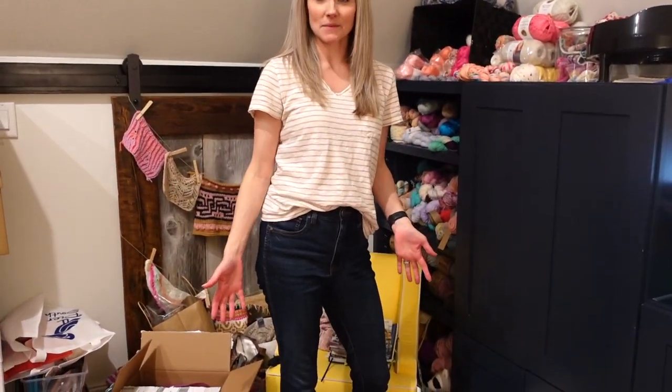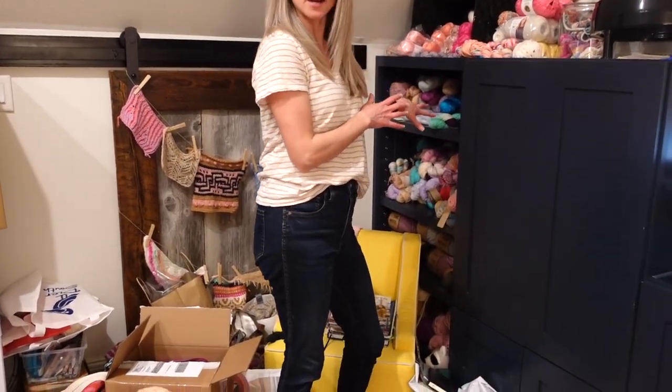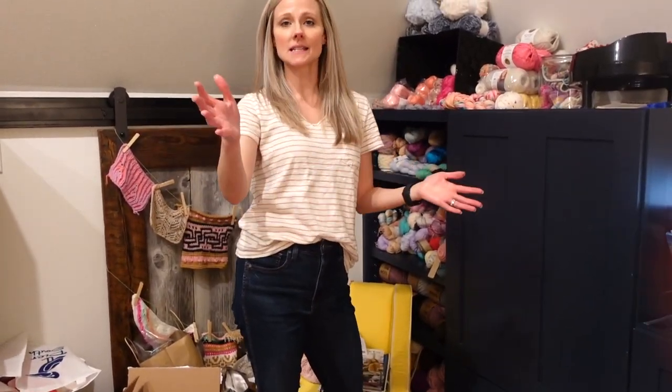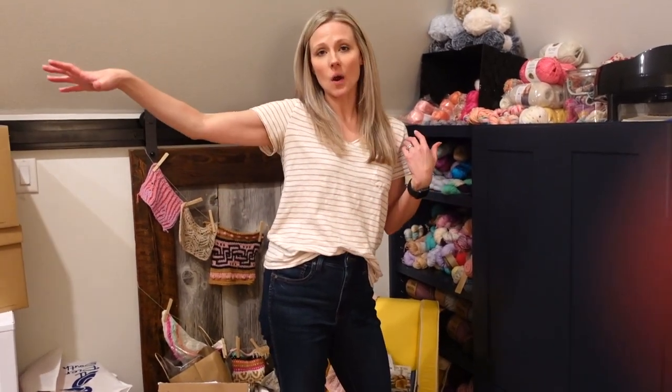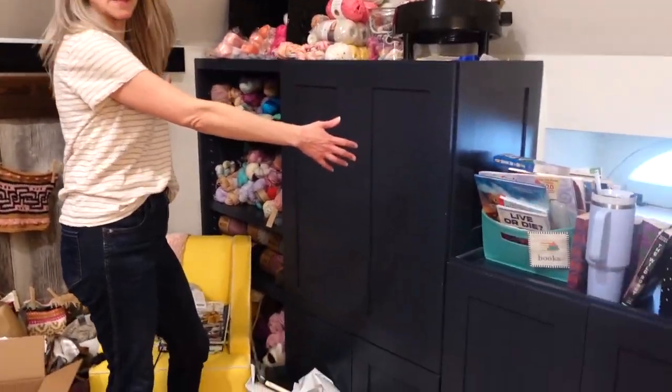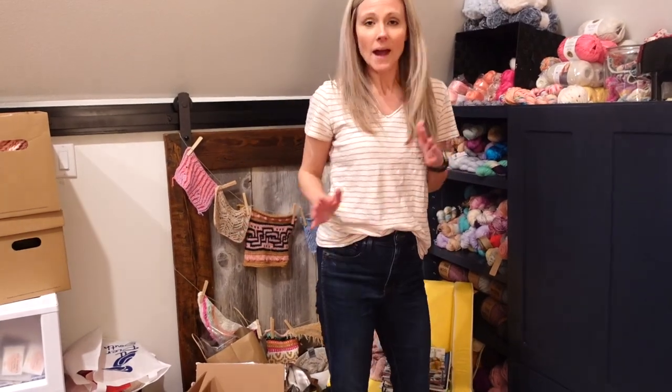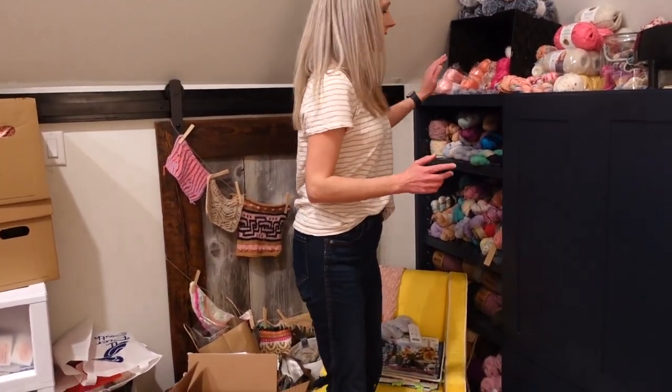We started taking some of the yarn out of the storage area. This is my lovely attic. We originally set it up to be like a play space and a hangout room, and then my yarn started taking over. I had a lot of it in my closet and was running out of room, so I took over half the space here and made it my yarn spot. But I'm definitely running out of room.